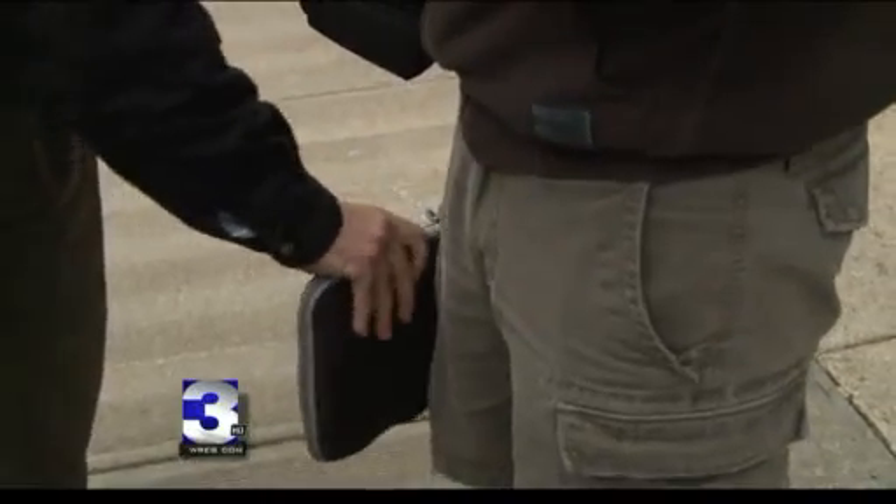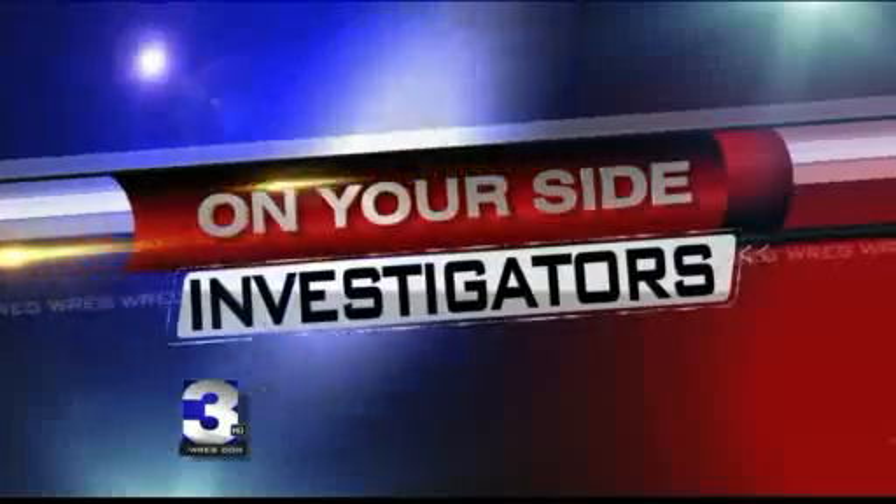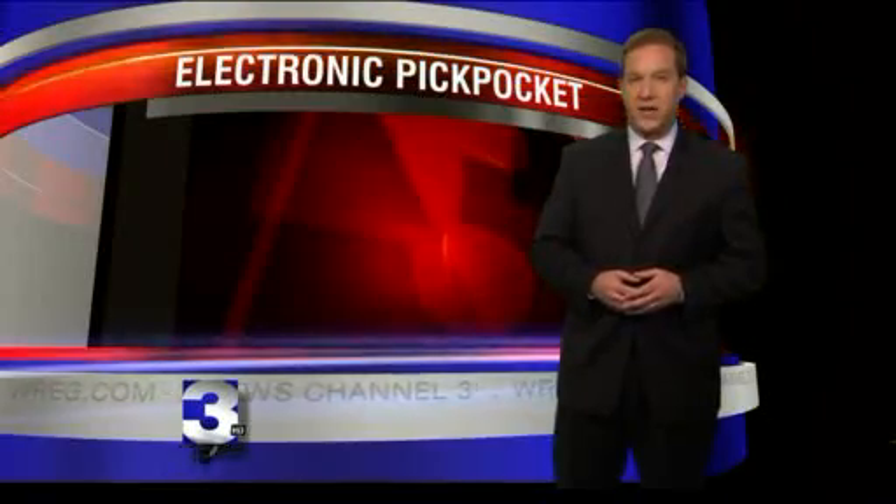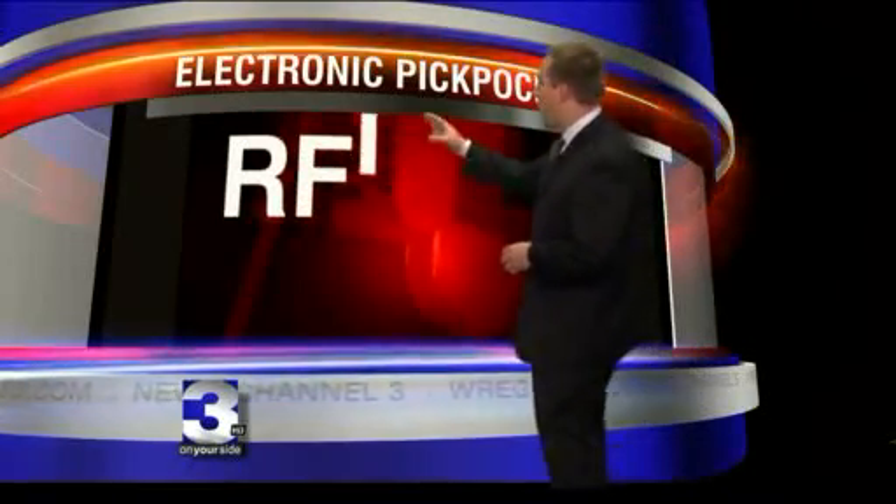Call it high-tech hijacking. Thieves are able to steal your credit card information without laying a hand on your wallet. It's brand new technology, and it's already leaving nearly 140 million people at risk for electronic pickpocketing. On your side, investigator Scott Knoll has more in a story you will see only on 3. It all centers around Radio Frequency Identification Technology, or RFID.